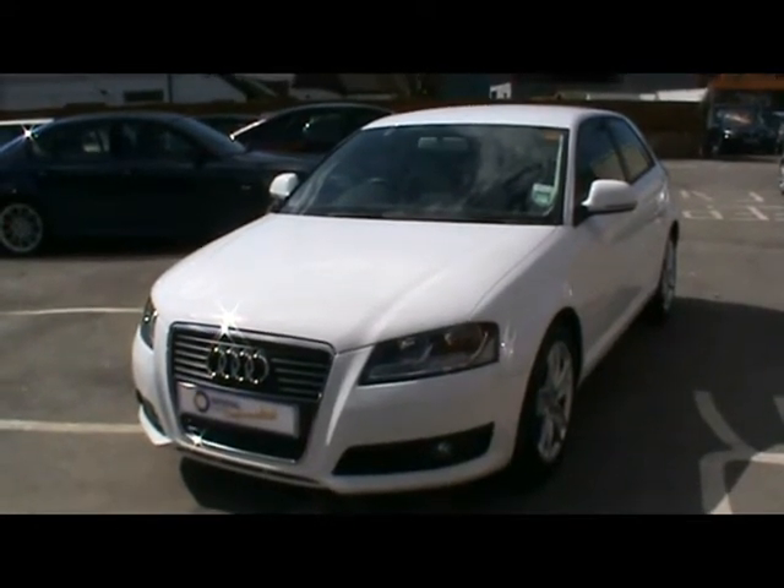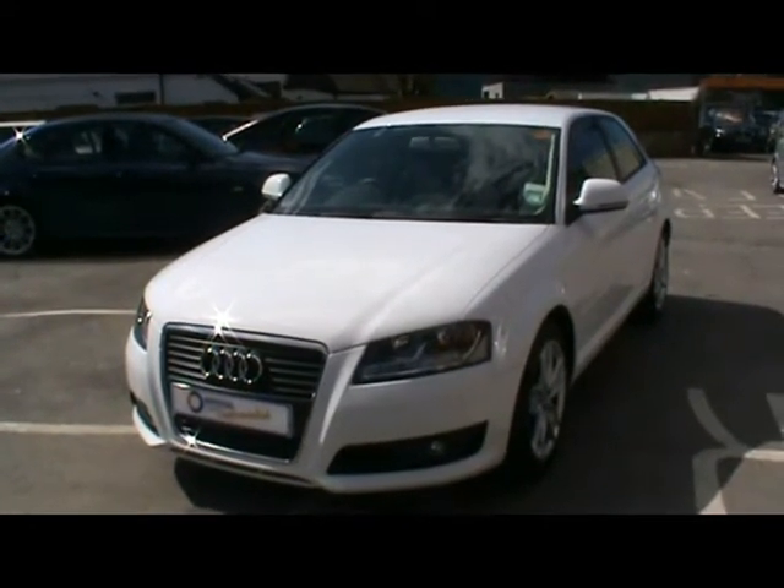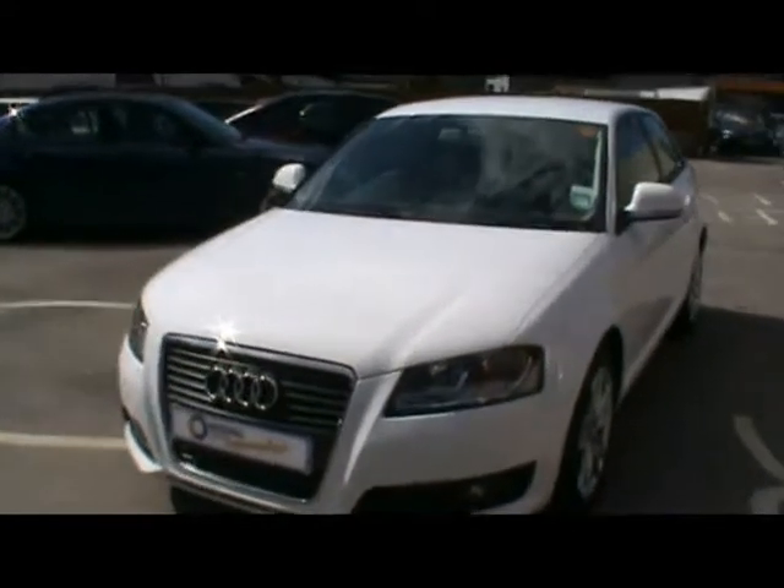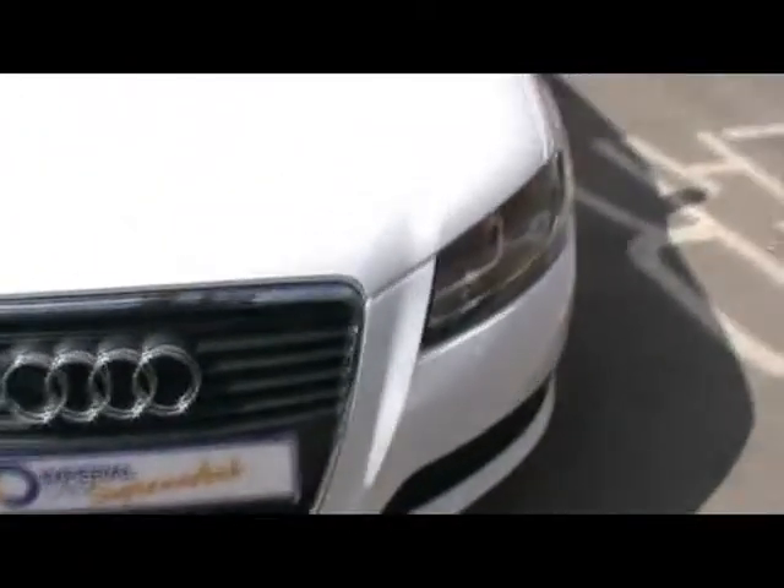Welcome to Imperial Cars. Today we have an Audi A3 2 litre TDI on an 09 plate to show you. Three door model, finished in white. We're going to take you around the car so you can get a better idea of the condition and the certain features of the vehicle.